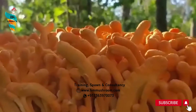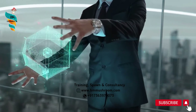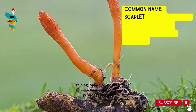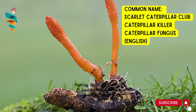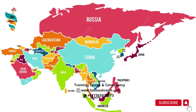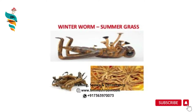The scientific name of this variety of mushroom is Cordyceps species. It belongs to the family Cordycipitaceae. It has several common names, for example, Scarlet Caterpillar Club, Caterpillar Killer. In English, it's called Caterpillar Fungus. But it's better known throughout Asia by the Tibetan term Yartse Gunbo, which means summer grass, winter worm.